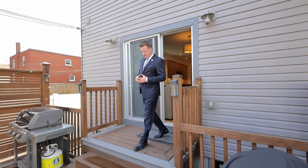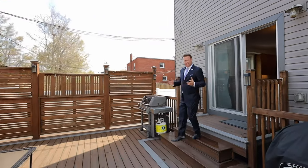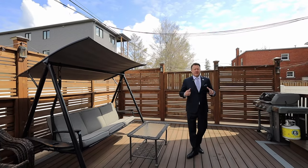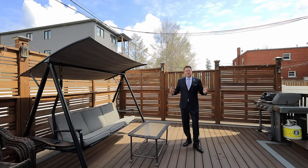Off the first floor unit, you have this amazing composite deck. It's roughly about 400 square feet — a great place to entertain friends or family, have a barbecue, or just relax and chill.